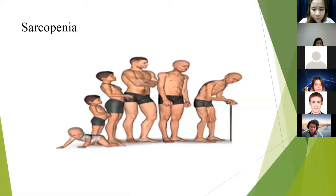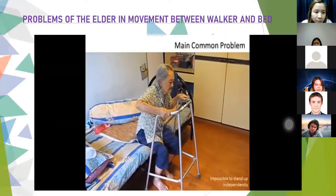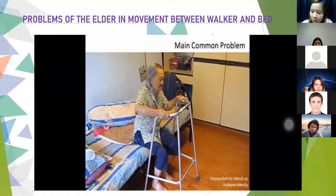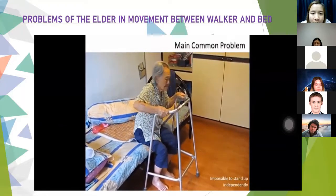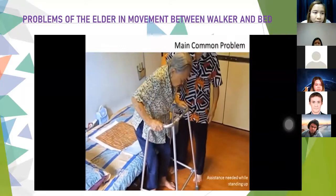Sit-to-stand is a frequent human activity and it is important to obtain vertical function needed in so many everyday activities. This slide shows the problem of the elderly during the sit-to-stand movement using a walker and bed. The sit-to-stand was very hard for the elderly and requires the caregiver.